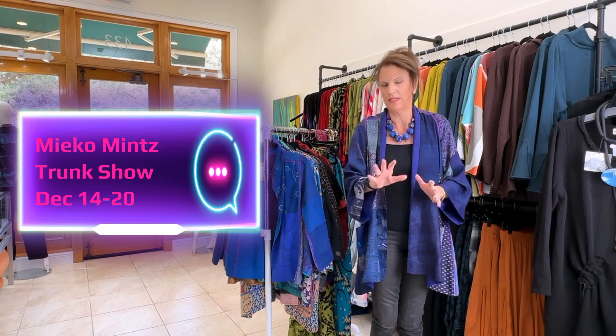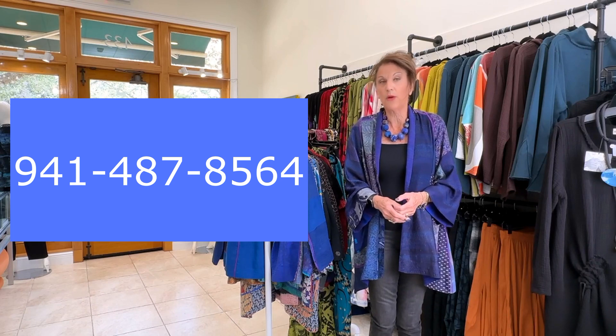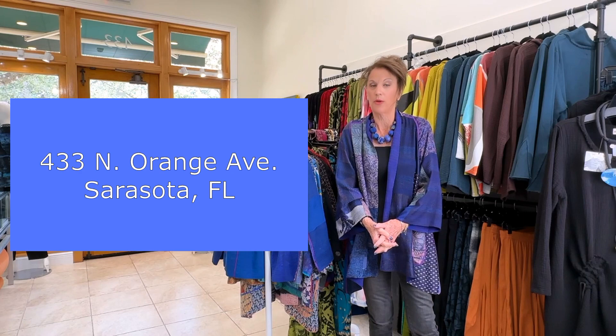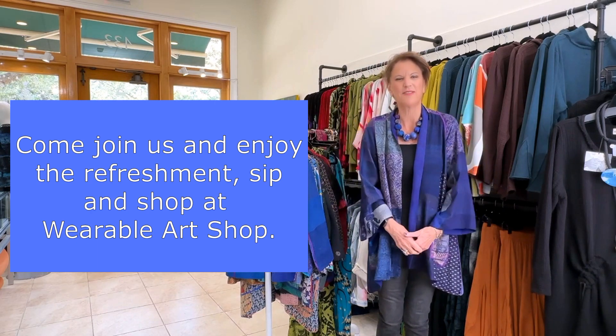The trunk show dates are December 14th through the 20th. You can reach us at 941-487-8564. Our location is 433 North Orange Avenue in Sarasota. Take care, guys — we hope to see you for the trunk show. Enjoy your holidays, see you again soon!